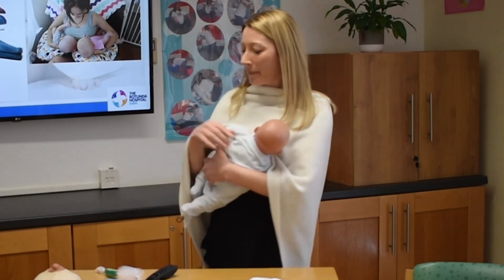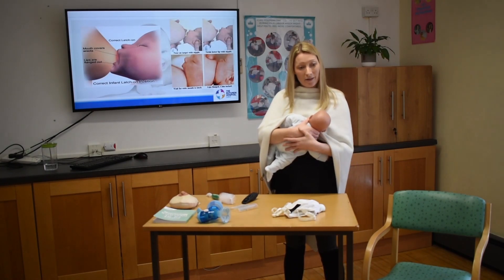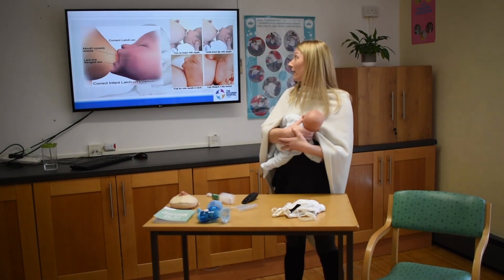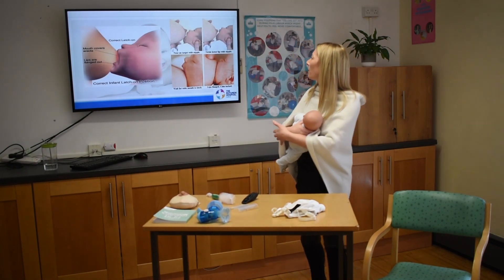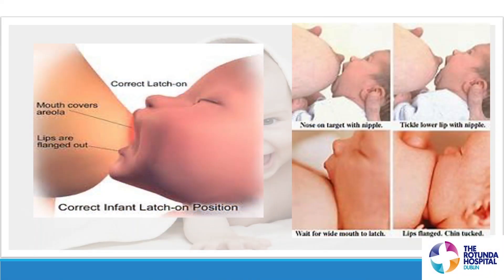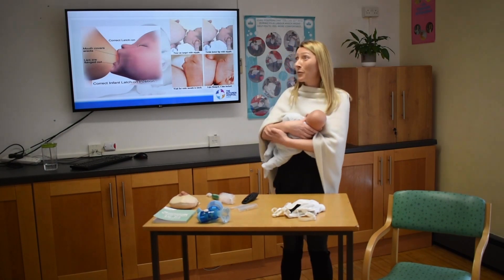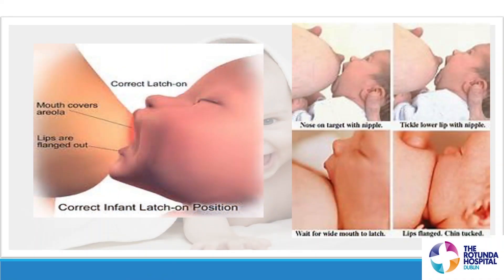Next we have correct latch. Usually the two go together: tummy-to-mummy and nose-to-nipple. Baby's tummy is facing mummy's tummy, and baby is nicely aligned so they'll latch and feed well and efficiently. What we want to do is pop the nose in line with the nipple. Baby is showing some early cues here — opening and closing their mouth, licking their lips — and we line the nose up with the nipple.